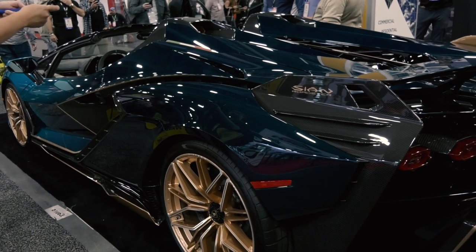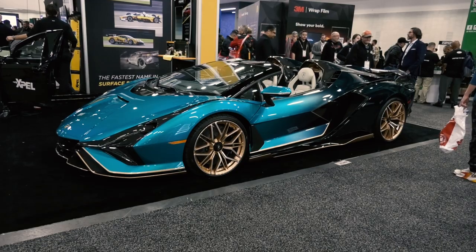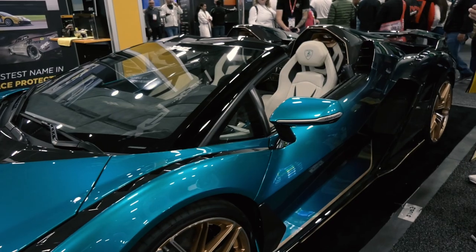Behind me we've got a Lamborghini Sian, one of 19 ever produced. It's the Roadster version, and this is the first time that this specific car has ever been on display in an open market.